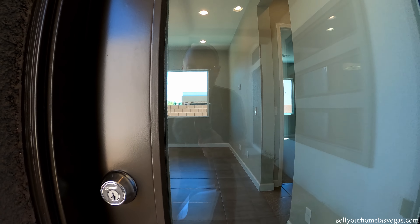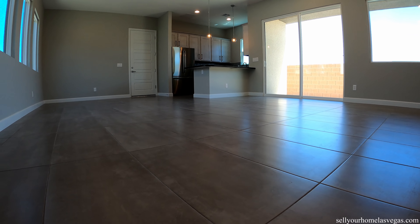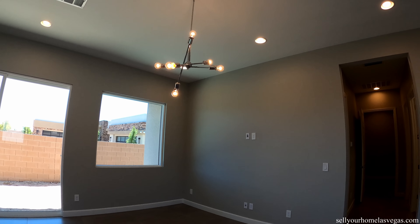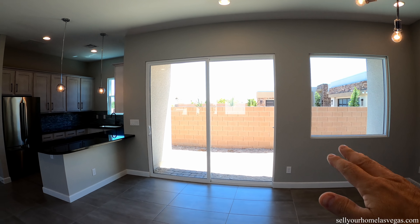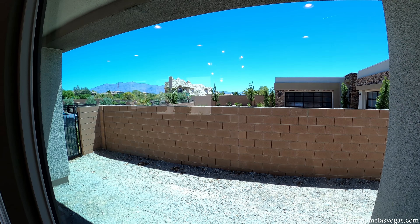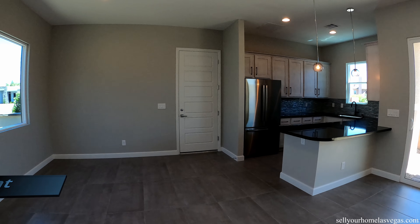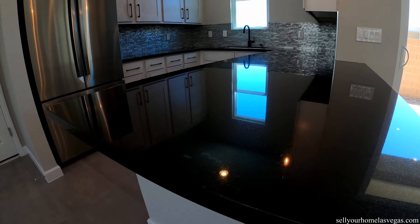Nice upgraded door. As soon as we walk into the multi-gen suite, we're looking at 18 by 36-inch tiles on the floor. Nice large open living room space, equipped with a chandelier and tons of canned lighting. You also have access to your side yard with this beautiful slider here. And look at that bay window. Nice large windows letting in lots of light.